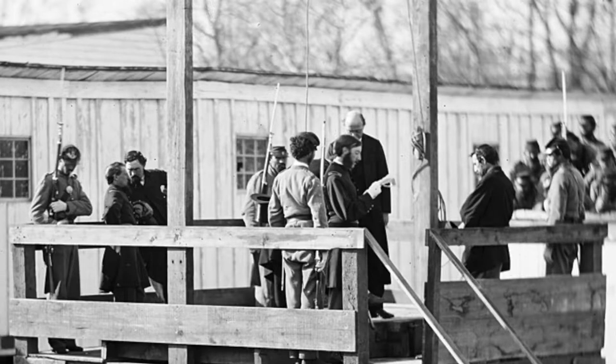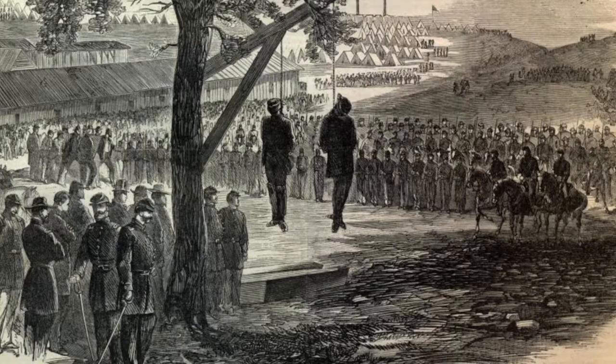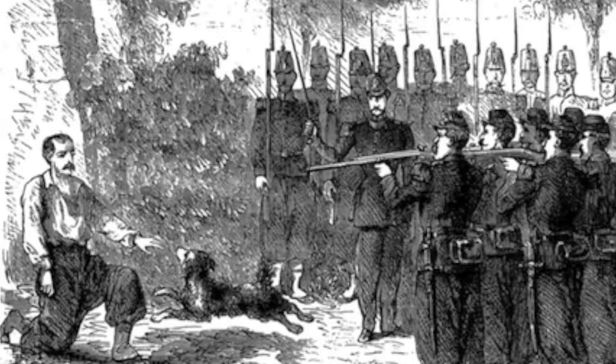After the battle, 15 Confederate soldiers were court-martialed and executed for having violated their previous parole agreements to not take up arms against the Union. This means they had been previously captured in other battles and, as part of their release, agreed not to fight again. This was the punishment for violating that agreement.